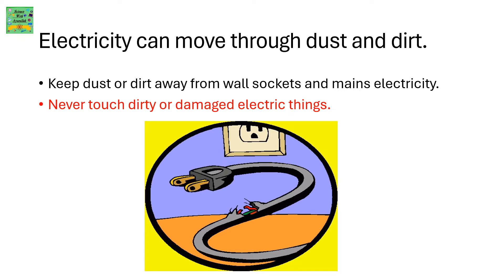Electricity can move through dust and dirt. Keep dust and dirt away from wall sockets and mains electricity. Never touch dust and dirt or damaged electric things.